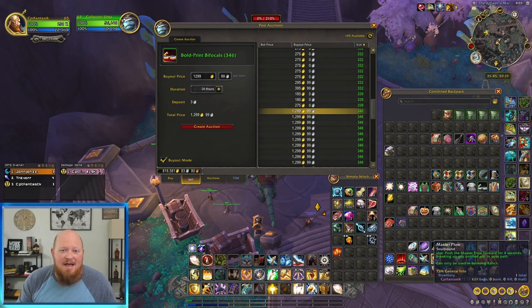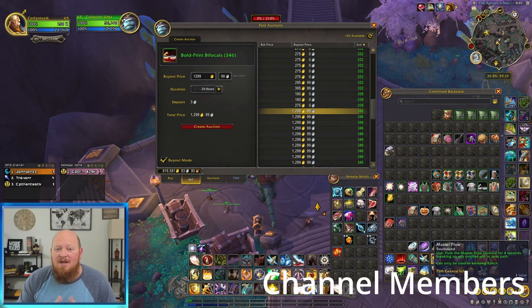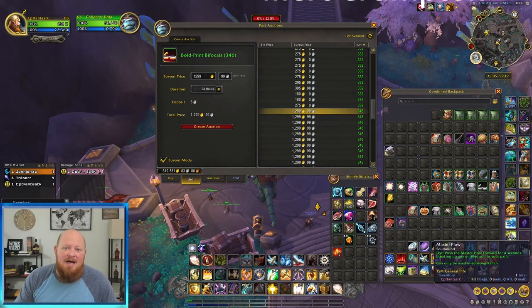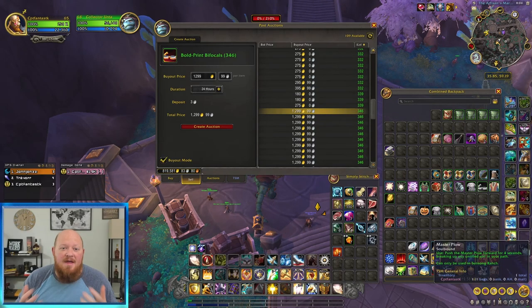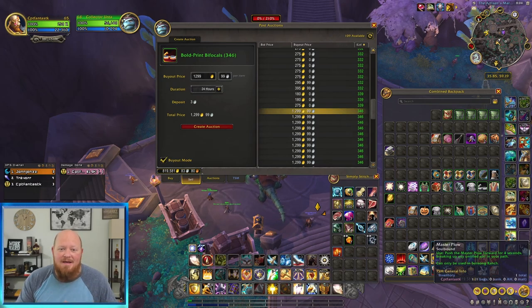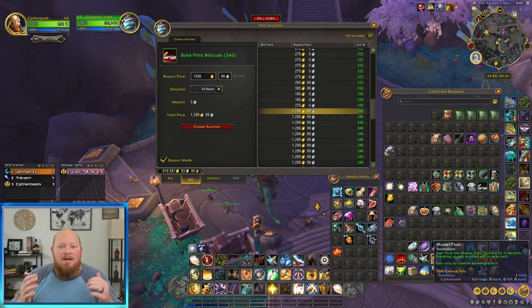First of all, I want to thank everybody that is a subscriber and a channel member. Thank you so much. If you're interested in becoming a member of the channel and getting some perks, click the join button down below to see what those are. Thank you to everyone that has subbed to the channel. If you haven't subbed, please consider doing so if you like World of Warcraft content — specifically gold making, Mythic Plus, and whatever else the game has to offer. Let's get right into it because I don't want you all losing gold this way.